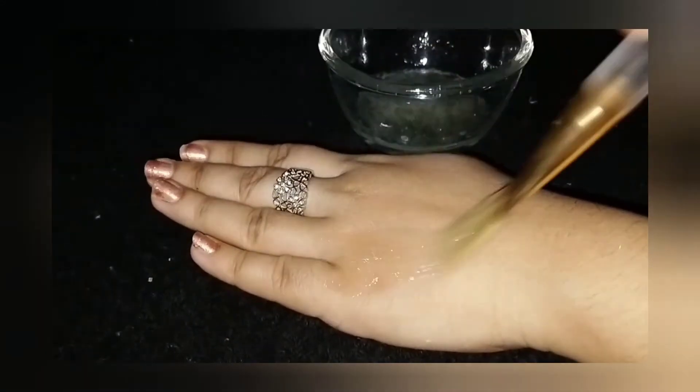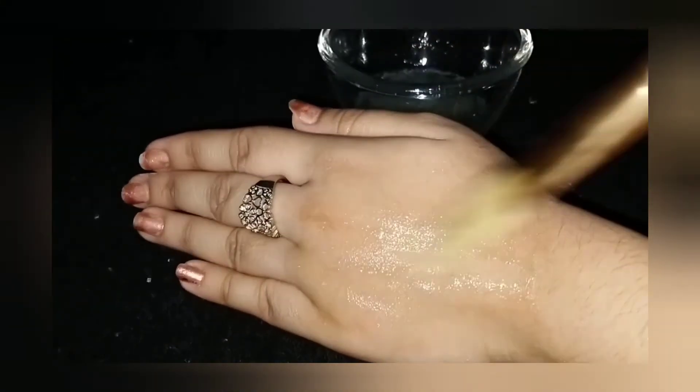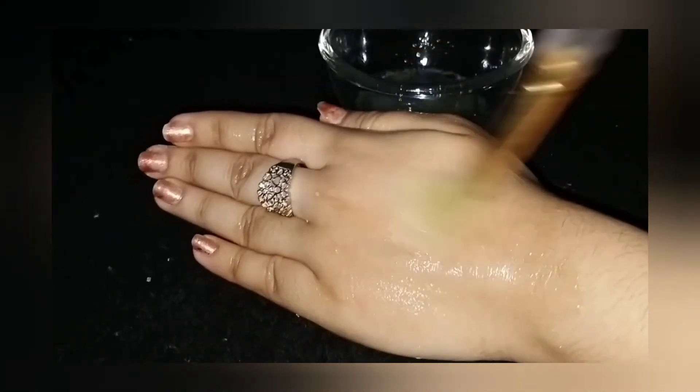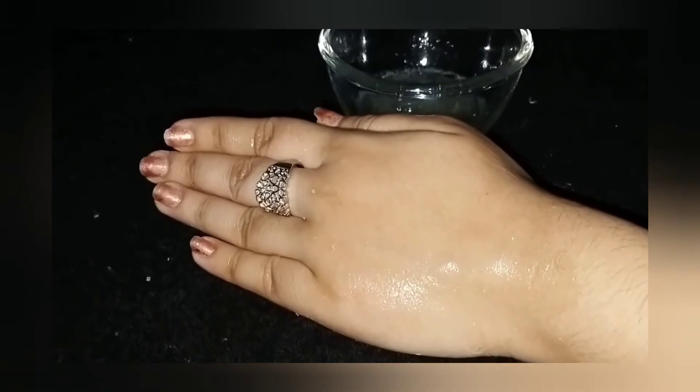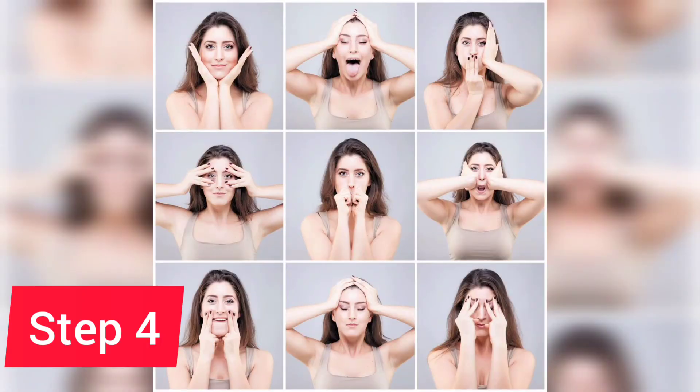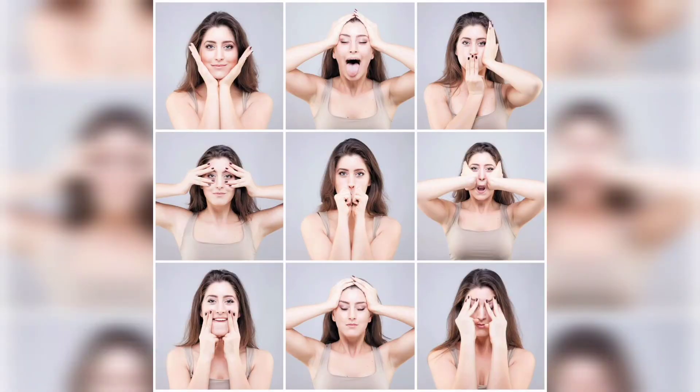Apply the egg white to your face and leave it for 15 minutes. After 15 minutes, your skin will automatically feel tight and fine lines and wrinkles will diminish. Step number four is facial exercise. Exercise your face for 10 to 15 minutes as shown in the pictures. Inshallah, in one month your fine lines and wrinkles will finish.